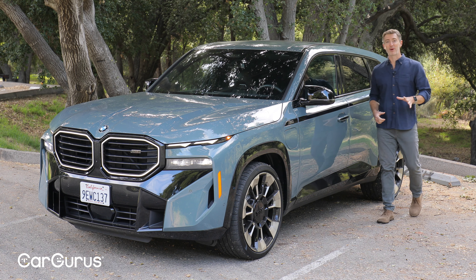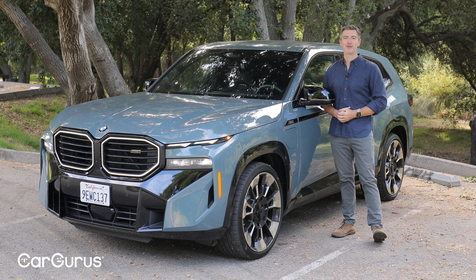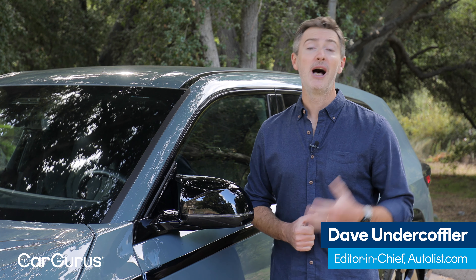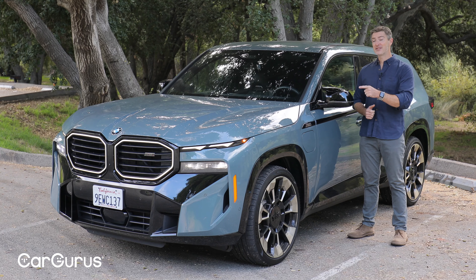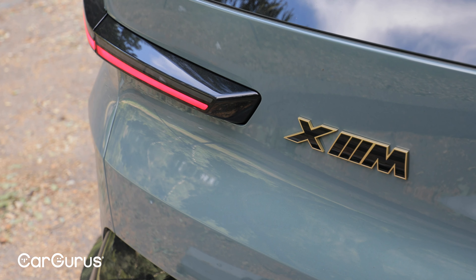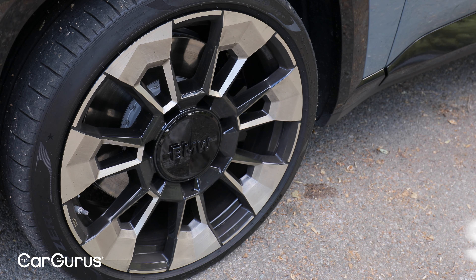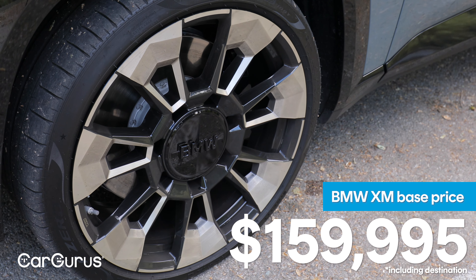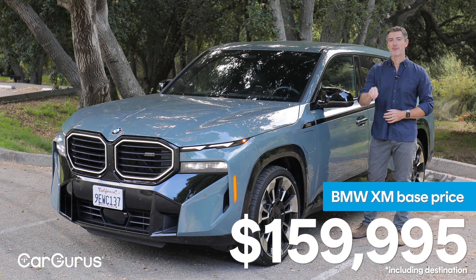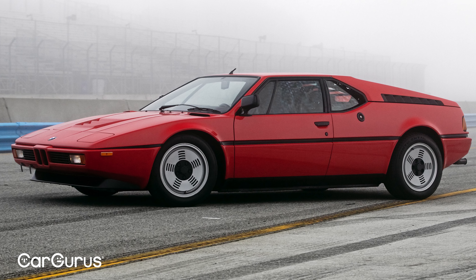BMW says it's a high-performance brand, but it's never had a high-dollar, high-performance SUV until now. I'm Dave Undercoffler, editor-in-chief of Autolist.com, a sister company to CarGurus. This is the first-ever BMW XM — a five-seat plug-in hybrid SUV with 644 horsepower and a starting price of $160,000. It's only the second model in history built exclusively by BMW's M performance sub-brand, the first being the iconic M1 sports car from decades ago.